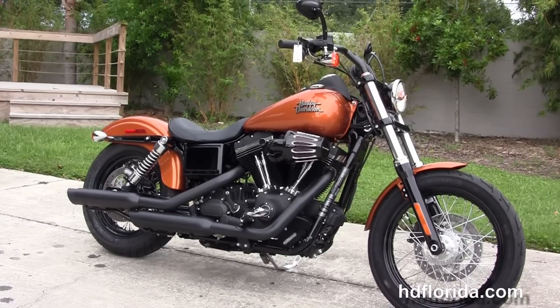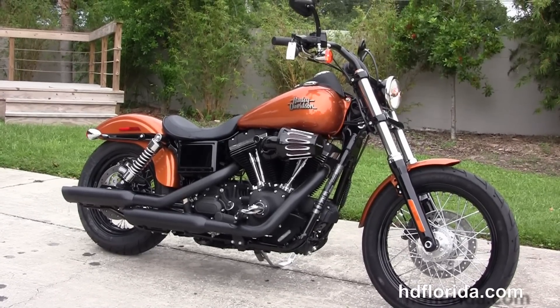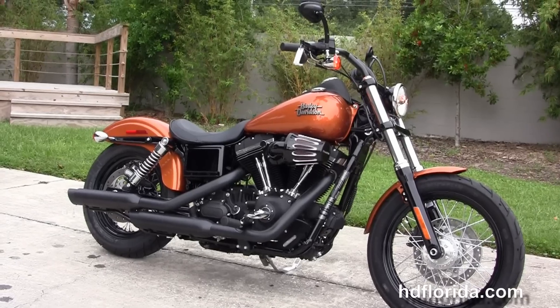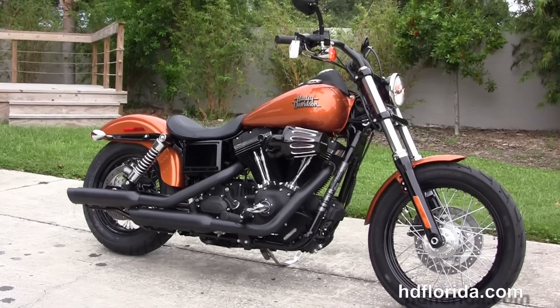For more information on this 2015 Street Bob, click the link below. And for the rest of our remarkable inventory, visit us at hgflorida.com. We're always open 24-7. And remember to have one rocking, smoking, adrenaline-filled Harley day.